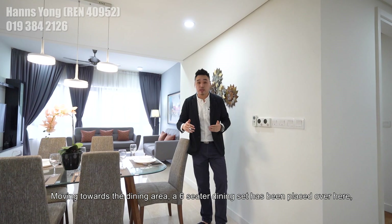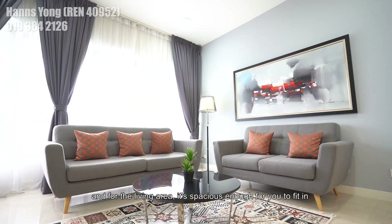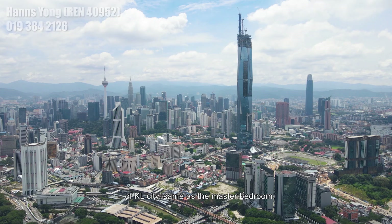Moving towards the dining area, a six-seater dining set has been placed here. For the living area, it's spacious enough to fit a five to six-seater sofa. From the windows, you can enjoy the unblocked horizon view of KL City, same as in the master bedroom.